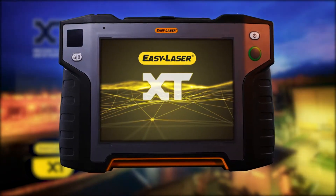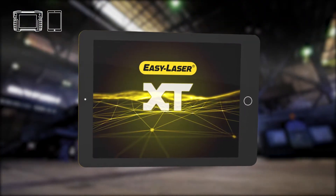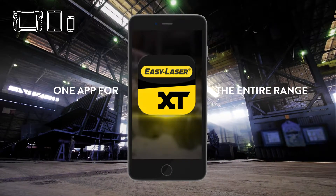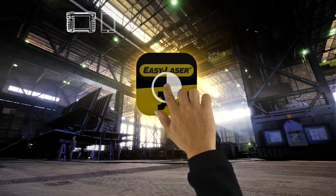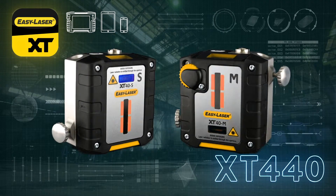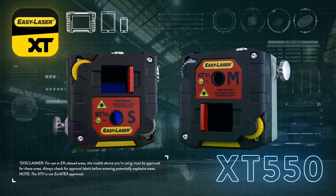Use the XT app on EasyLaser's award-winning XT11, or on the device of your choice. Why spend time learning different systems? One is enough. Generation XT is based on one app that lets you work on any display unit with any XT unit.